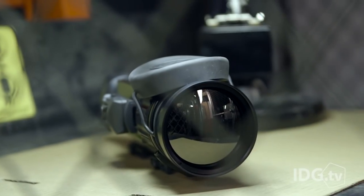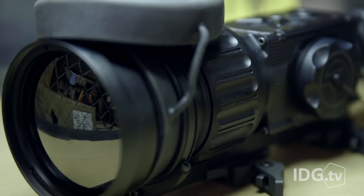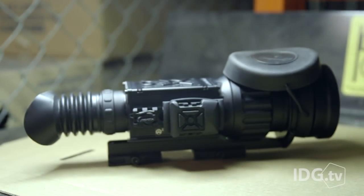Infrared radiation passes through this 100mm germanium lens, where the Zeus Pro's imager converts it into pictures humans can understand. Different colors represent different heat gradations. Too technical for you? It's what the Predator uses.